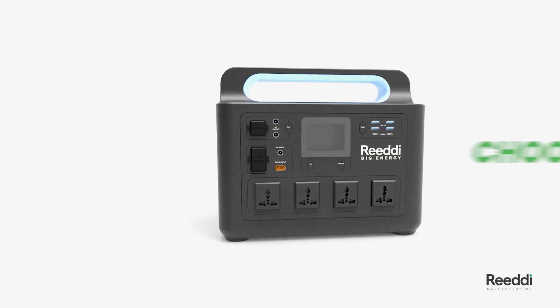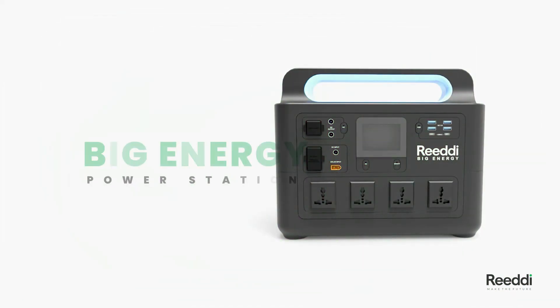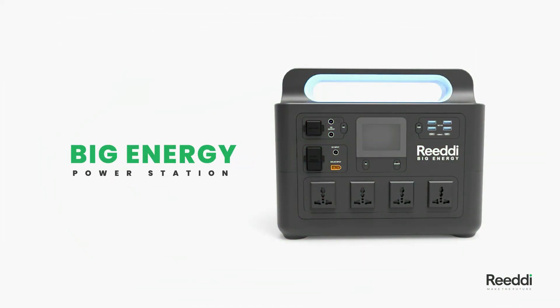Choose the Ready Big Energy Power Station for a reliable power supply. Take control of your power right now.